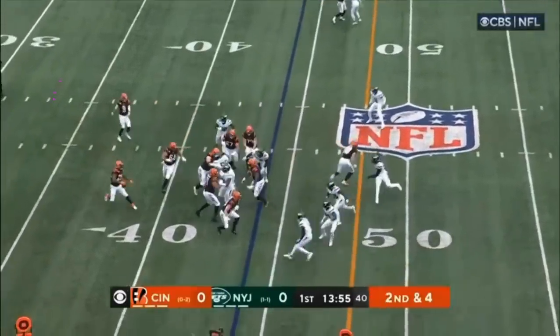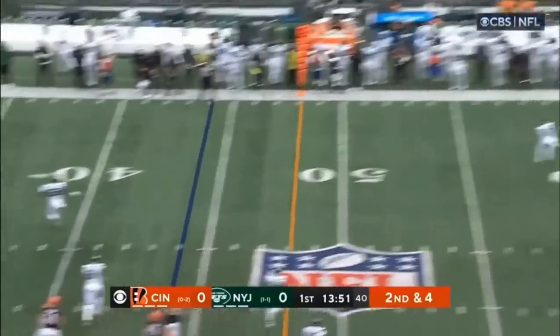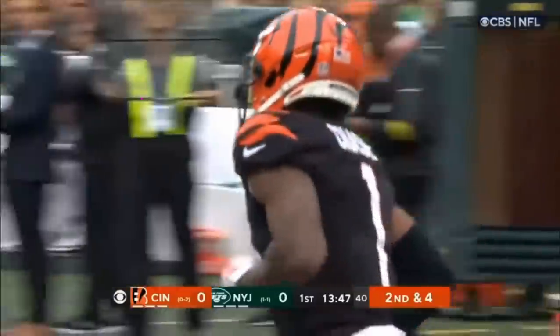Third play from scrimmage. Mixon gadget play, toss it back to Burrow, looking deep. Burrow with the long ball — separation — but couldn't locate it. Jamar Chase with a nice recovery on the outside.